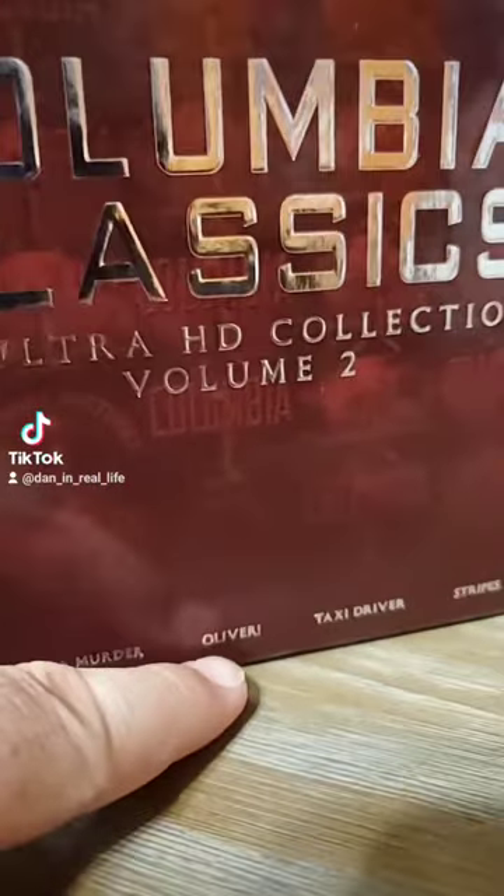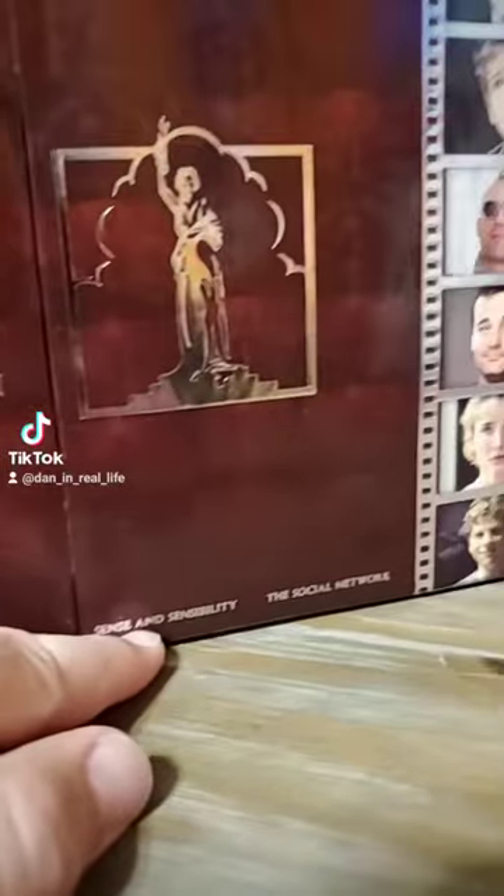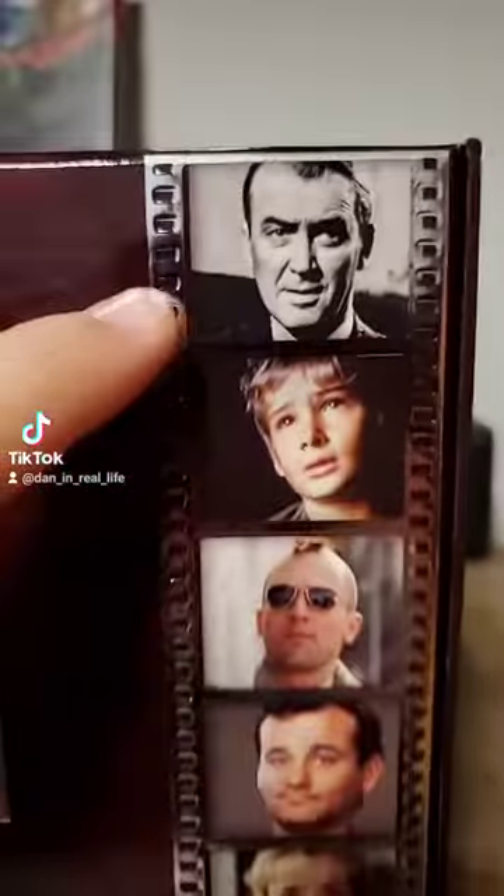The films included are Anatomy of a Murder, Oliver, Taxi Driver — which I'm really excited for — Stripes, Sense and Sensibility, and The Social Network. We have a cool little acting reel here with a character from each of the films.